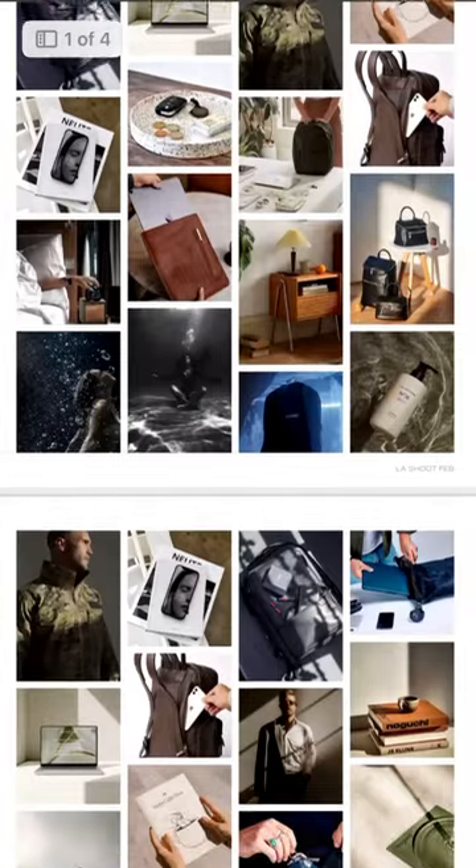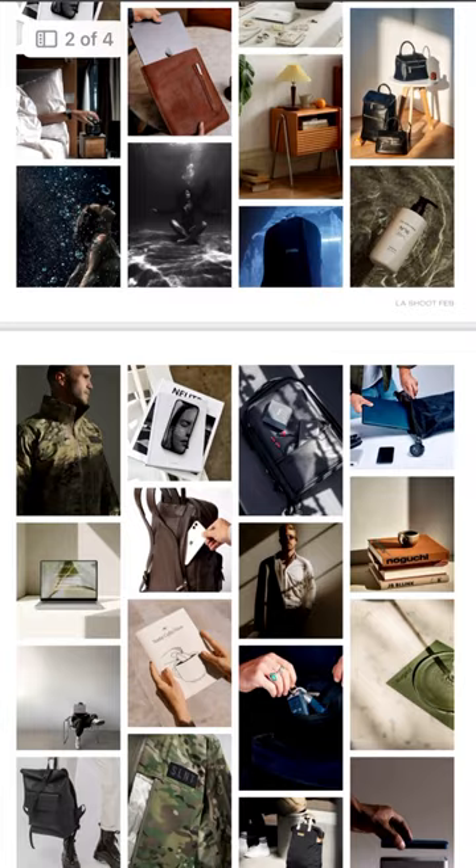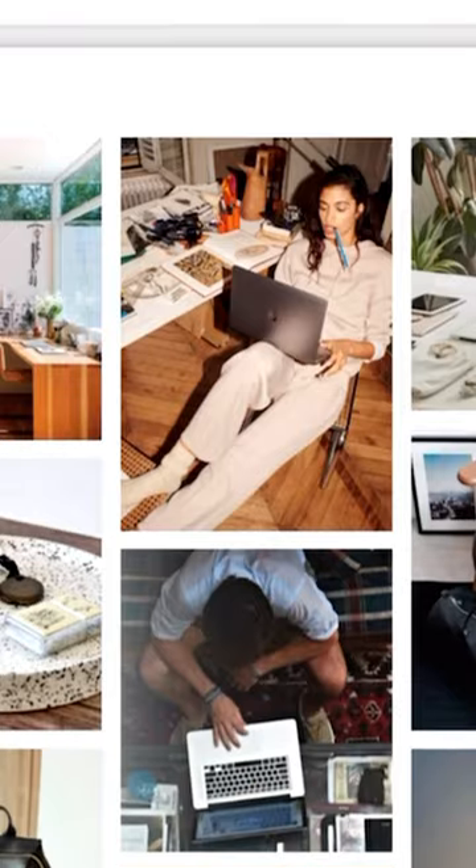The first step is pre-production. Talk with the client and create a mood board of reference images showcasing what you want the aesthetic and style of the content to end up looking like. Make sure to discuss the exact deliverables up front with the client and set the pricing based on that.